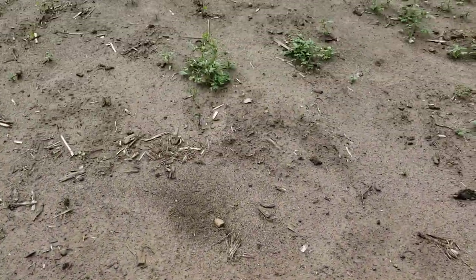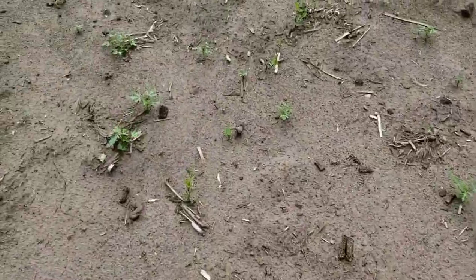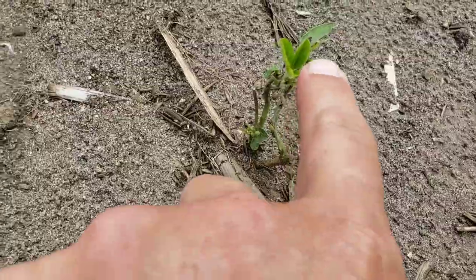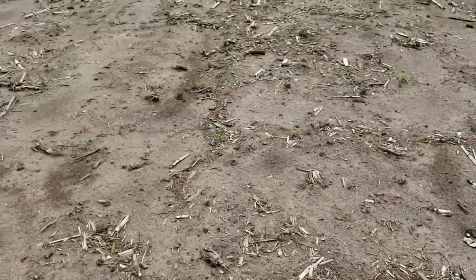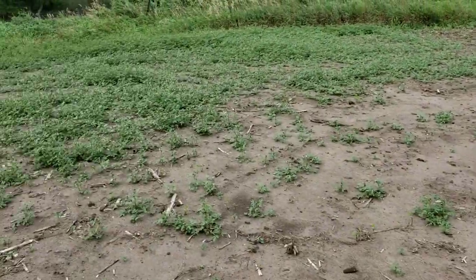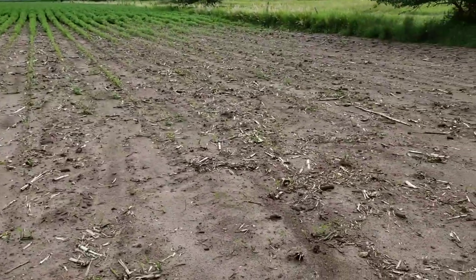There's supposed to be a row here — just a couple stems here and there, but I don't think it's going to yield too good. There's at least a half acre or so here with absolutely nothing, thanks to the geese.